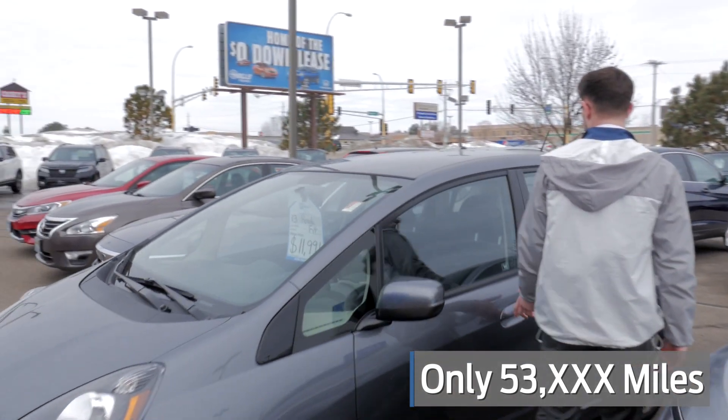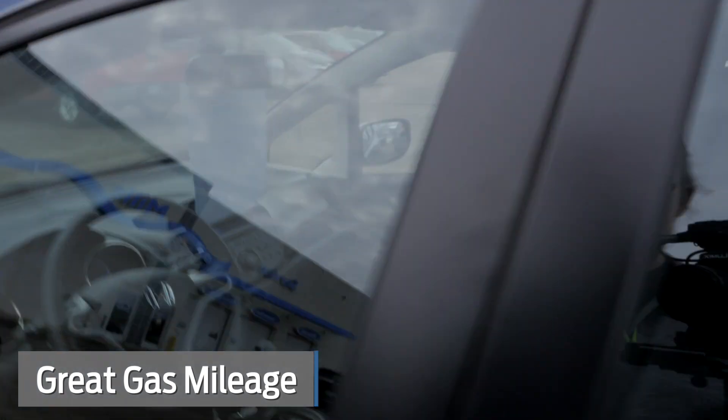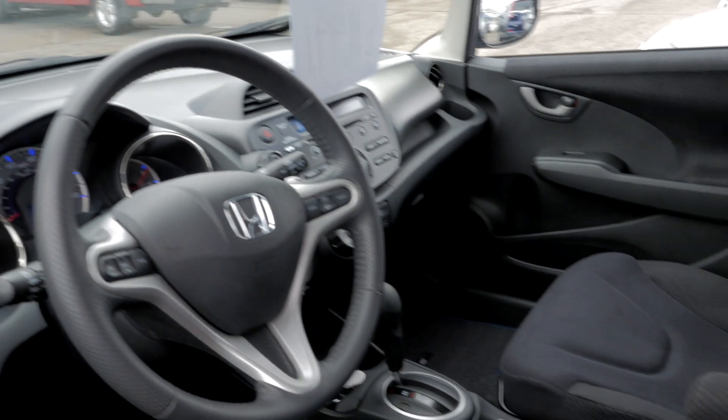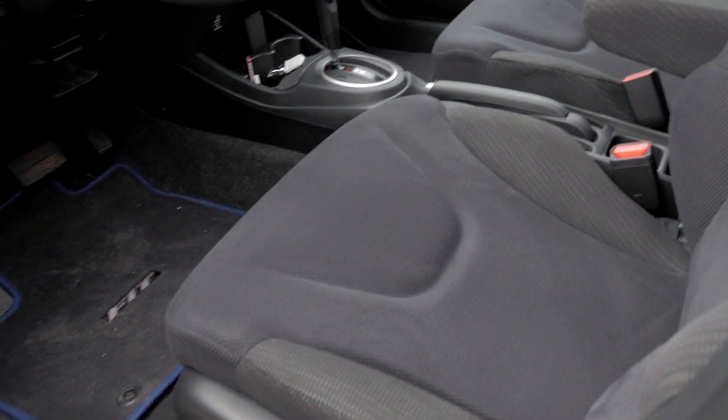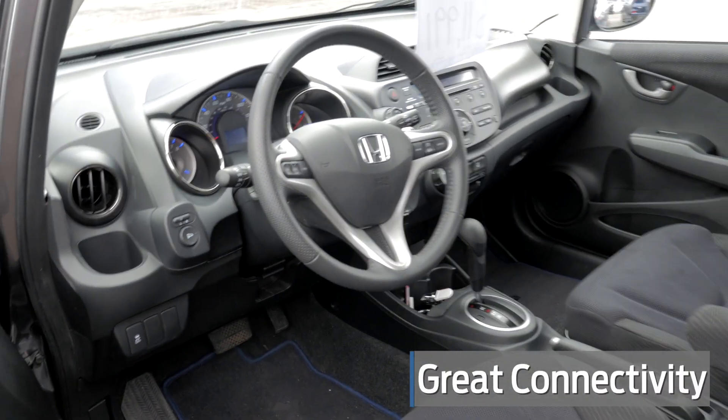The Fits do really well as far as gas mileage goes — you'll have no problem getting over 35 miles to the gallon on the highway, even closer to 40. There's a lot of room in there, a lot of visibility, no blind spots or anything like that. It does have an aux cord and USB for your phone as well.